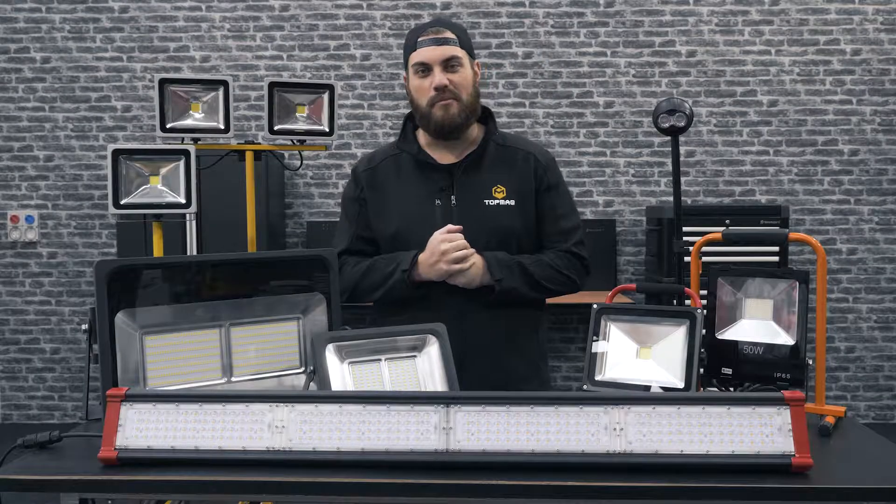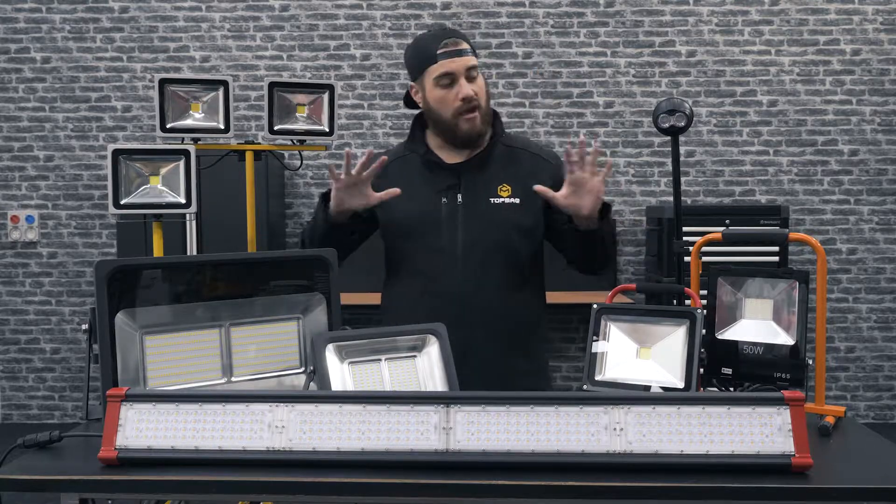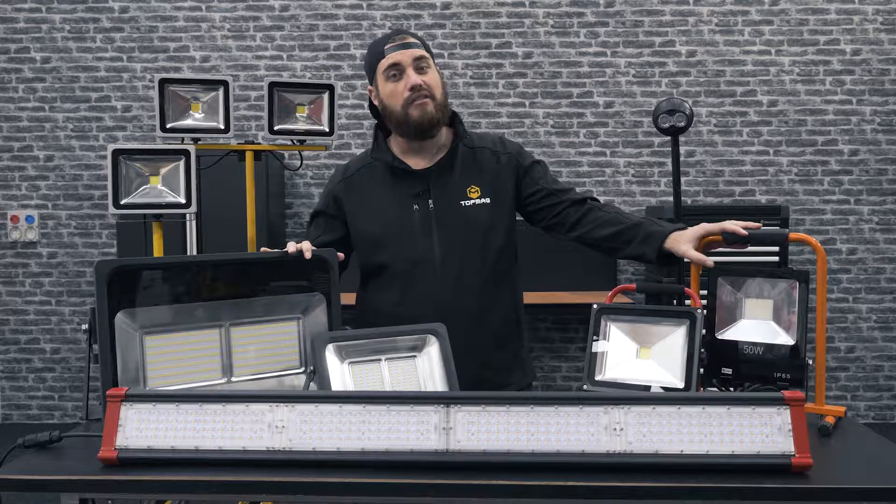Hey guys, welcome back. It's Sam here from Topmac, the go-to place for gear for industry. Today we're taking a detailed look at a whole range of lighting equipment available at topmac.co.nz.